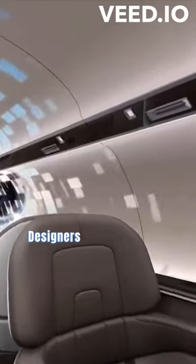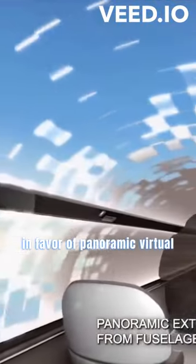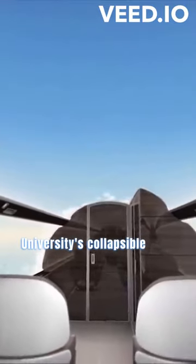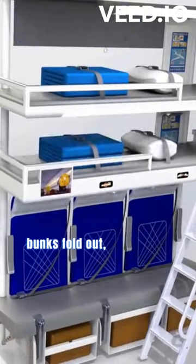And they're not alone. Designers are reimagining cabins, even removing windows in favor of panoramic virtual views. For those low-cost carriers, Delft University's collapsible beds are the answer. During takeoff, these triple-stacked bunks fold out, maximizing space.